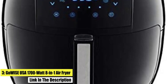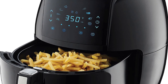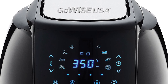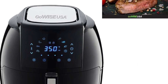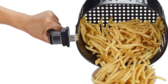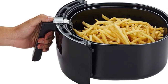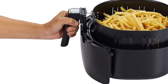Number 3: GoWise USA 1700 Watt 8-in-1 Air Fryer. This air fryer allows you to fry, bake, grill, and roast with little to no oil. Make crispy fried chicken, steak, French fries, pizza and much more in one countertop appliance. Take the guesswork out of cooking with the built-in touchscreen menu featuring 8 cooking presets. Start/stop button to change time and temperature in the middle of a cook cycle. Comes with a nonstick pan and detachable basket with a cool touch handle and button guard to prevent accidental detachment. All GoWise USA products come with a 30-day money-back guarantee, 1-year warranty and forever support from GoWise customer care.